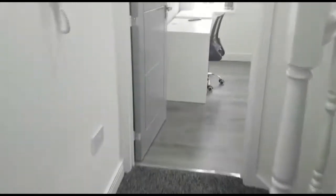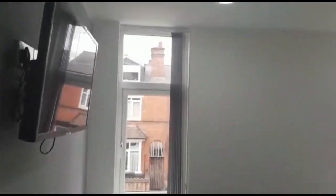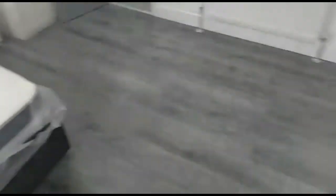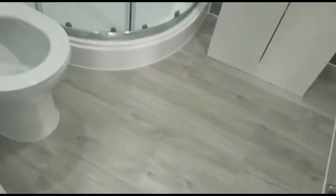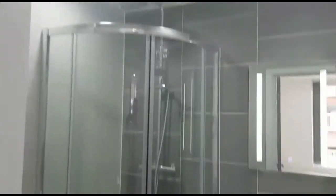We'll then head over to room four, facing the roadside — again another phenomenal bedroom. The ensuite for room four is finished to a very, very high spec.